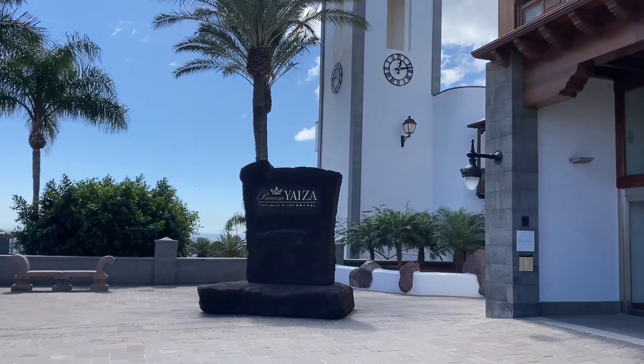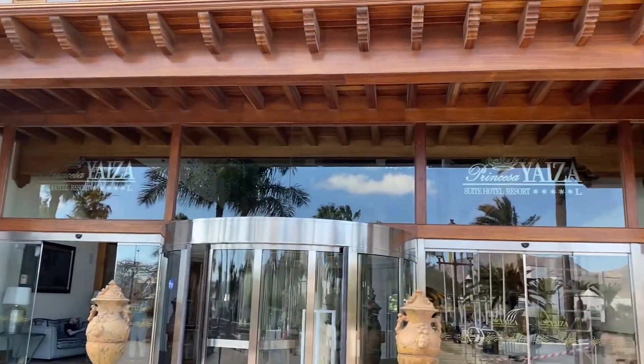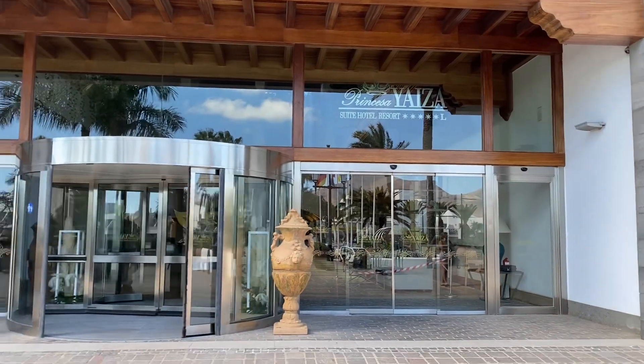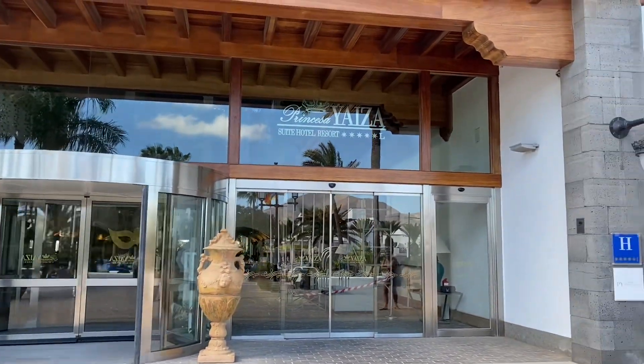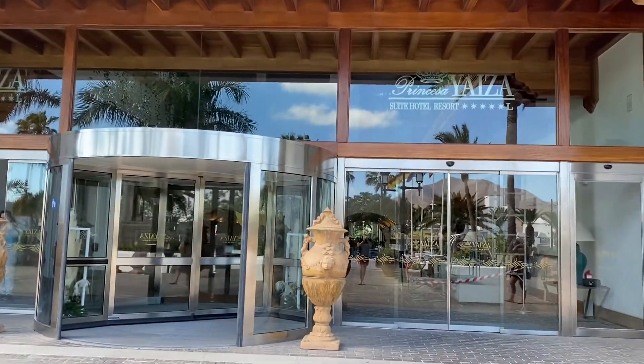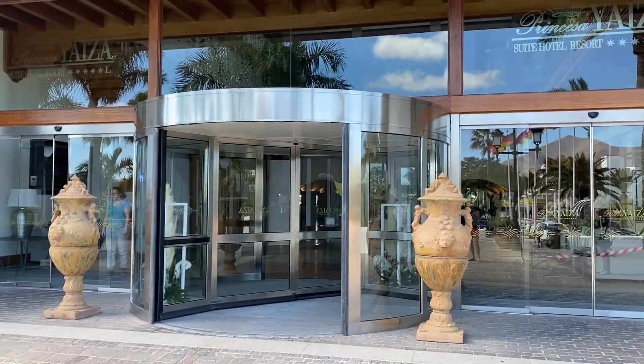Hey guys, welcome to a new video on the channel. Today we're in Playa Blanca, and we're having a look around the Princess Yagza Suite Resort Hotel — a five-star hotel here in Playa Blanca. We're not staying here; we're staying around the corner in the H10 Lanzarote Princess. We're going to go in, have a little look around the reception, the pool area, and show you guys what it's like.